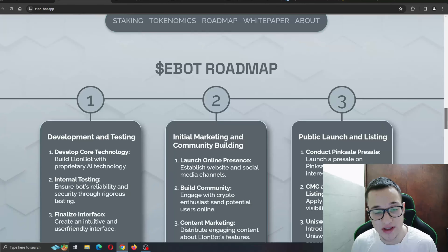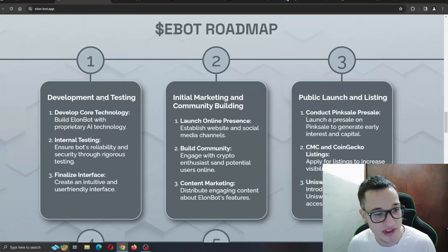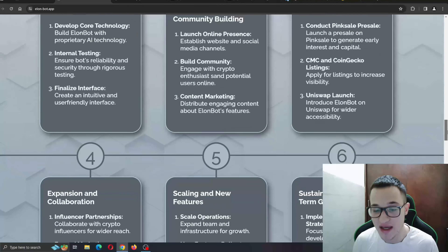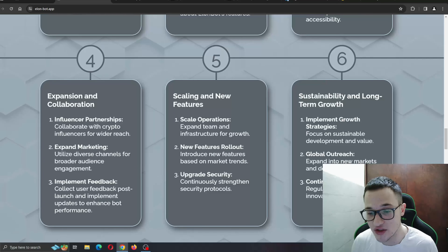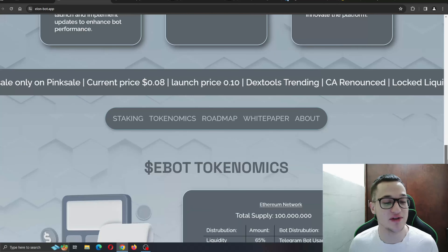The roadmap is always very important because it shows you that the team knows what they're doing and the steps they need to take to become successful. Phase one covers planning, development, and testing — developing core technology and finalizing the interface. This goes all the way to phase six: sustainability and long-term growth, implementing growth strategies and continuous innovation. A very nicely detailed roadmap from the team.